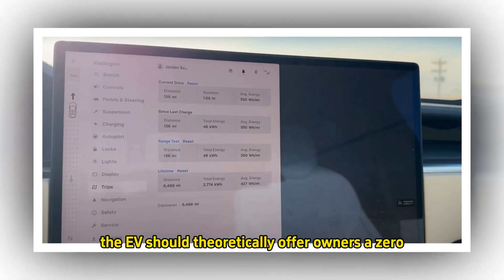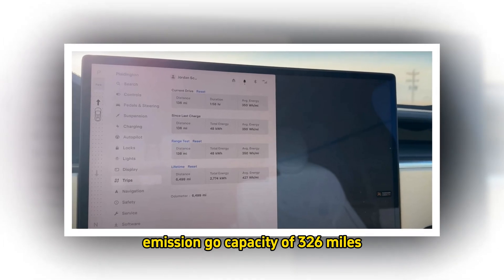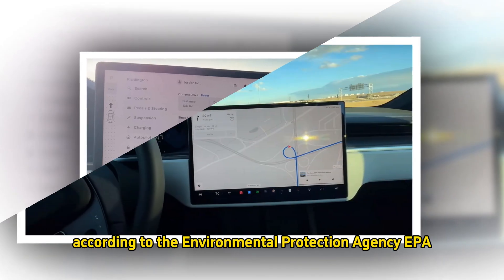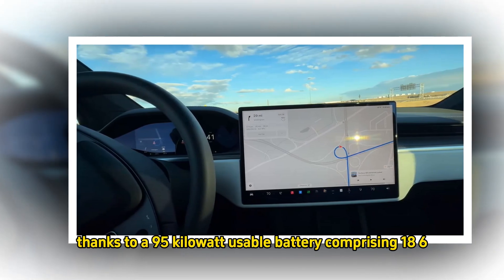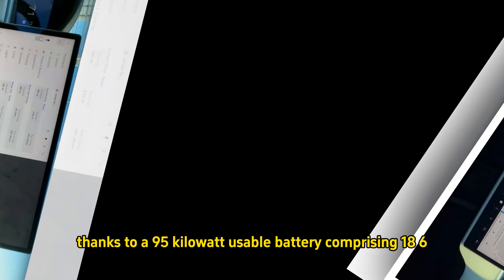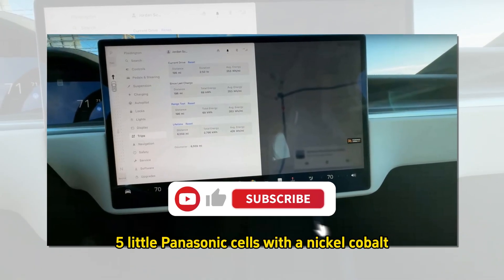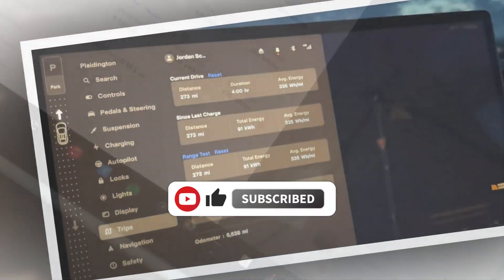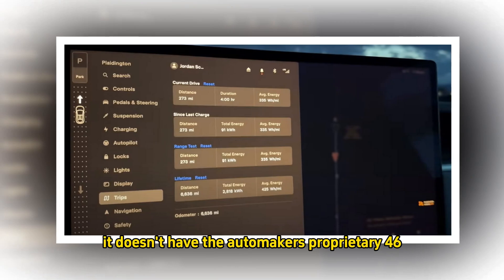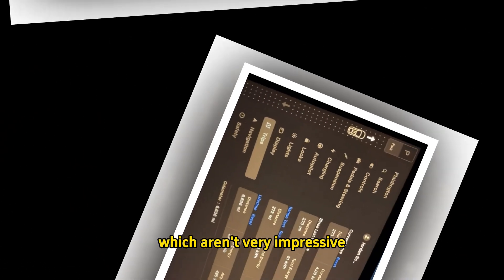The EV should theoretically offer owners a zero-emission range of 326 miles, according to the EPA. That figure can be achieved thanks to a 95 kWh usable battery comprising 18650 Panasonic cells with a nickel-cobalt-aluminum-oxide NCA cathode. Fortunately, it doesn't have the automaker's proprietary 4680 cells, which aren't very impressive.